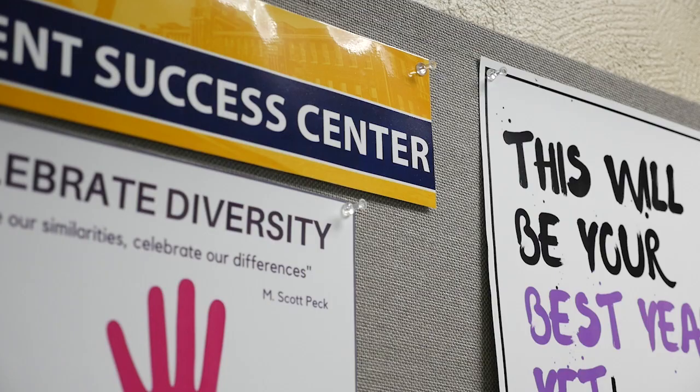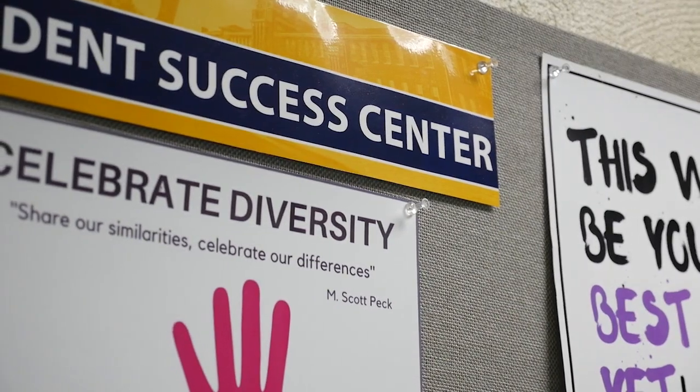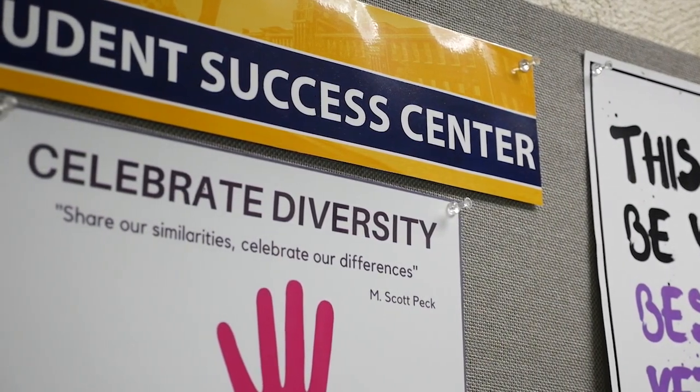As you come around this corner, you'll find yourself in a hallway where we have access to two more resources. Starting with the Student Success Center, students have access to academic coaching, free tutoring, and a student mentor. Also in this hallway is our Campus Safety Office. They are open 24 hours a day, 7 days a week, 365 days a year on campus for all faculty, staff, and student needs.